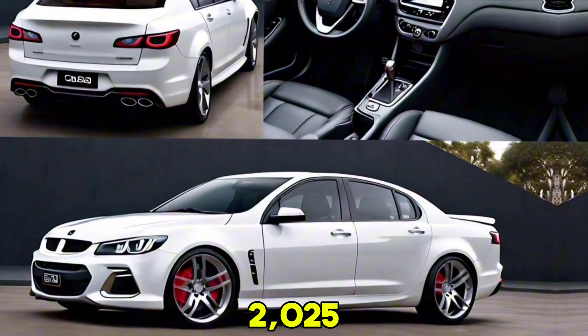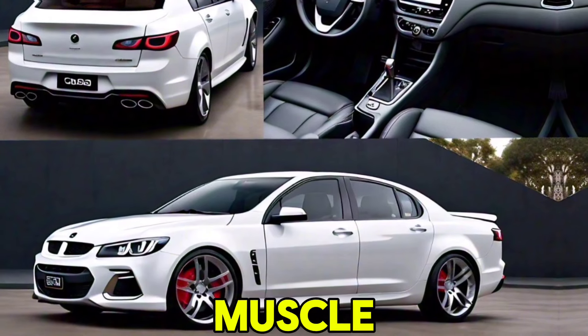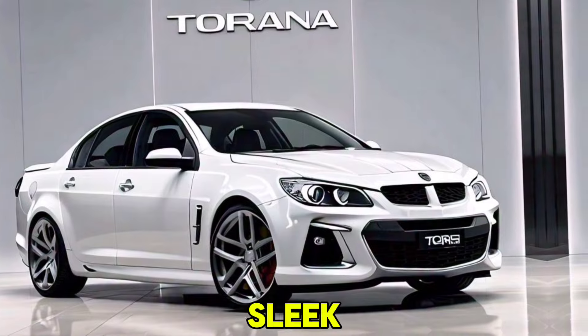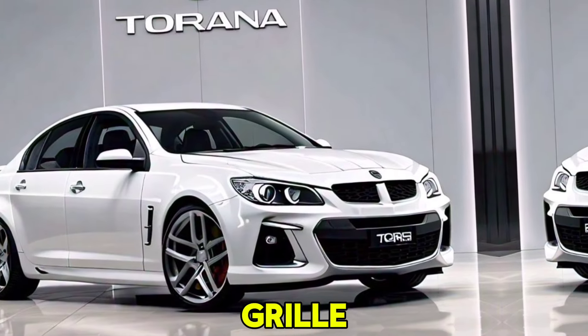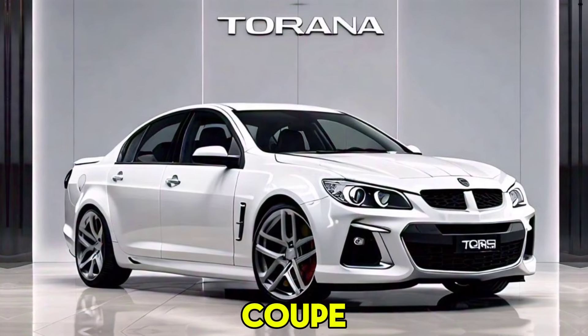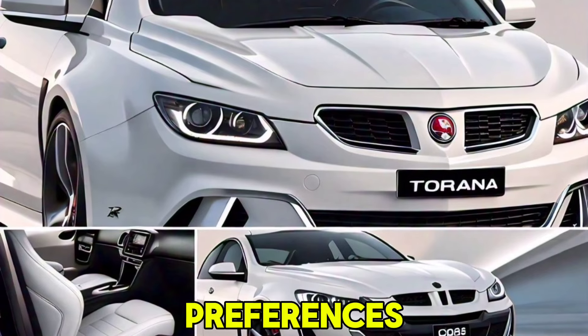Styling: the 2025 Torana retains its classic muscle car silhouette with a modern edge. An aggressive front fascia, sleek LED headlights, and a bold grille give it a commanding presence. Body options include both coupe and hatchback versions, catering to diverse preferences.